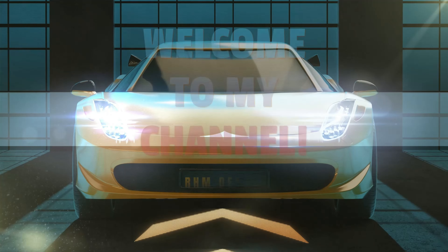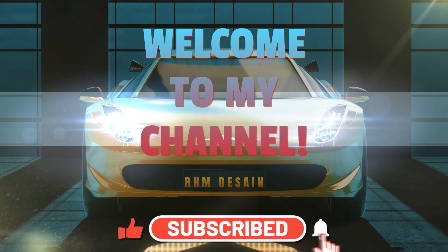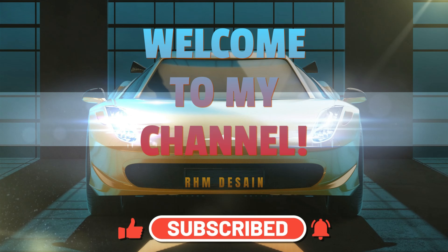Hi everyone, welcome back to my channel. Before we get started, make sure to subscribe to my channel — thank you.